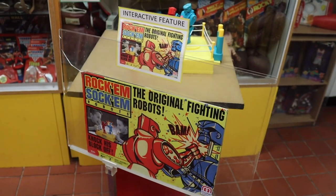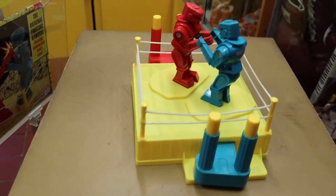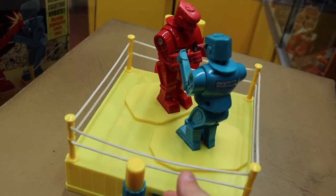Remember Rock'em Sock'em Robots? They totally have an interactive one here — we can play against someone if there was somebody to play against. Boom boom boom boom boom! Just past sports, we enter into a magical world once again.